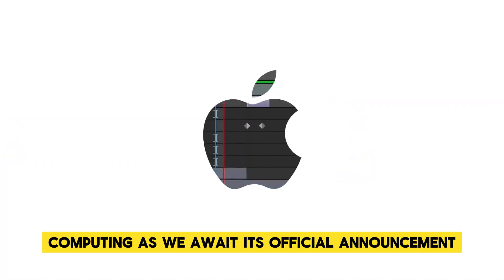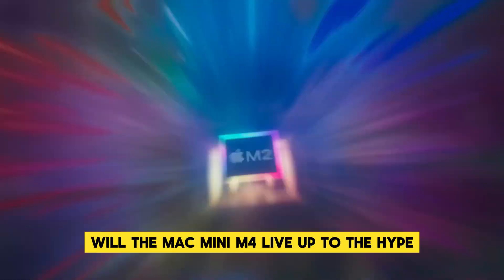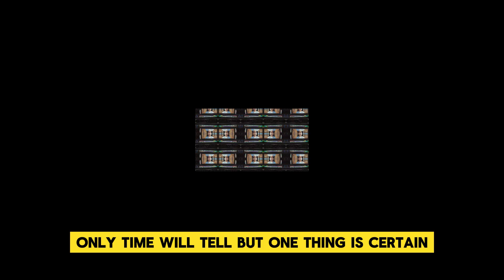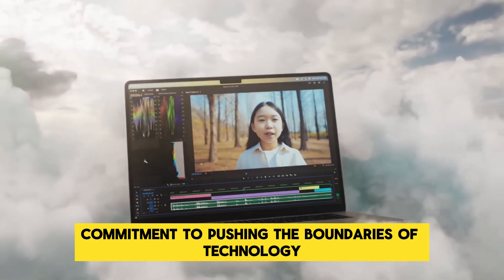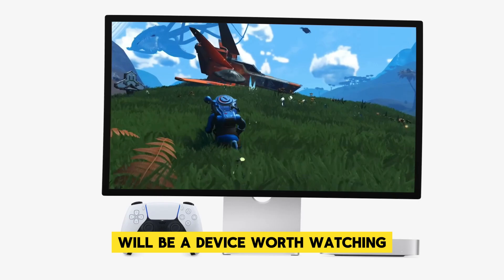As we await its official announcement, the excitement continues to build. Will the Mac Mini M4 live up to the hype? Only time will tell, but one thing is certain — Apple's commitment to pushing the boundaries of technology ensures that the Mac Mini M4 will be a device worth watching.